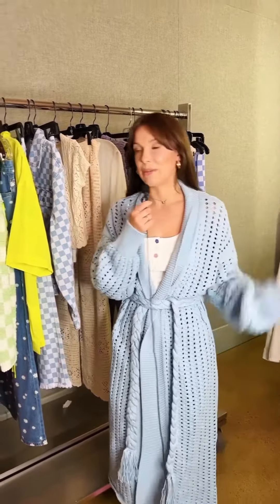Hi guys, it's Billie here from Florents by Mills and I'm really excited to take you through my About You collection, Spring Summer. These are some of my favorite pieces, so let's do it!